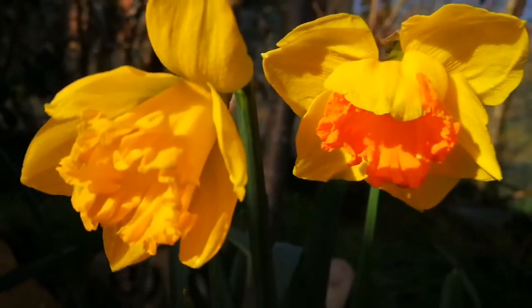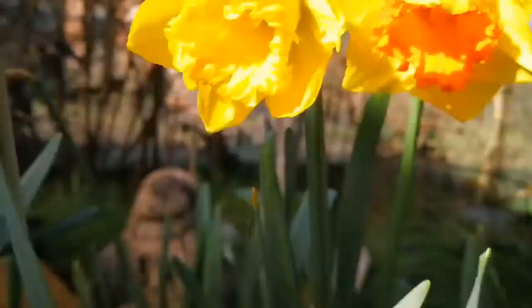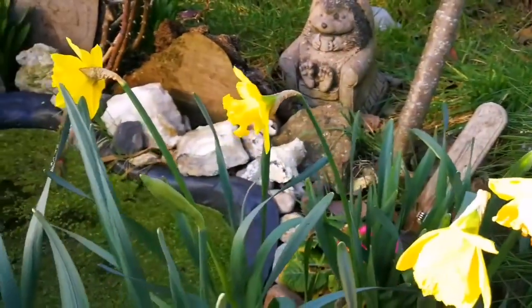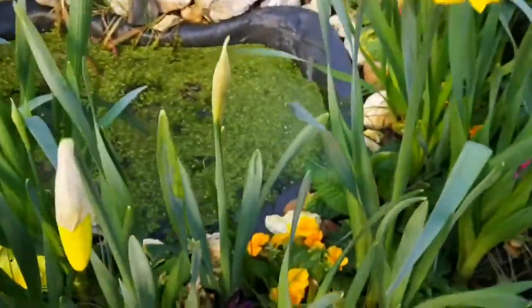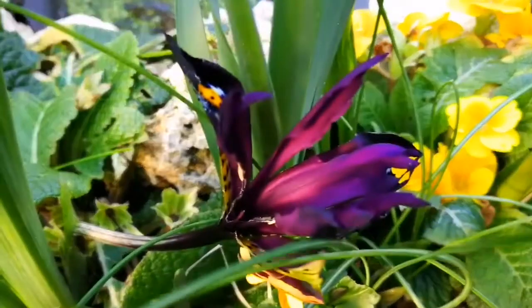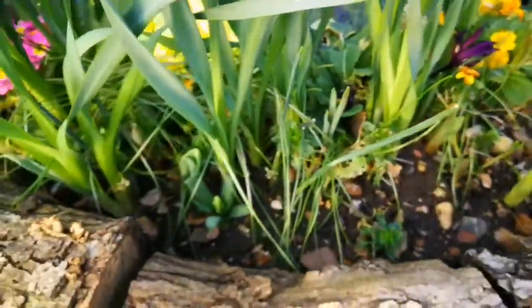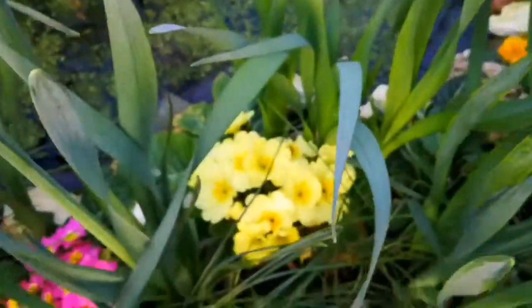Daffodils around — beautiful, beautiful daffodils around the trimmed roses, around the pond. And you have quite a few daffodils, and oh, an iris! It's beautiful, an iris here, and other flowers are gradually coming up — this beautiful primrose with this lovely daffodil.